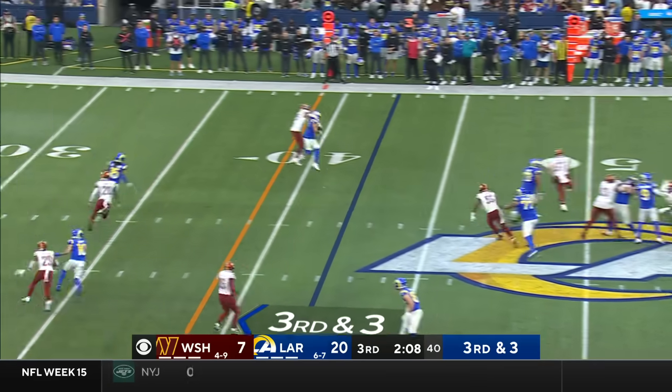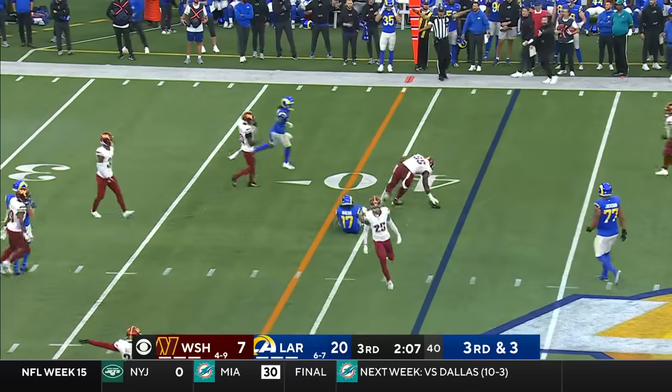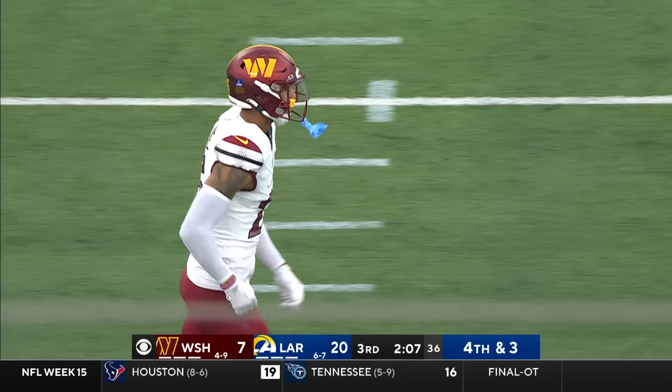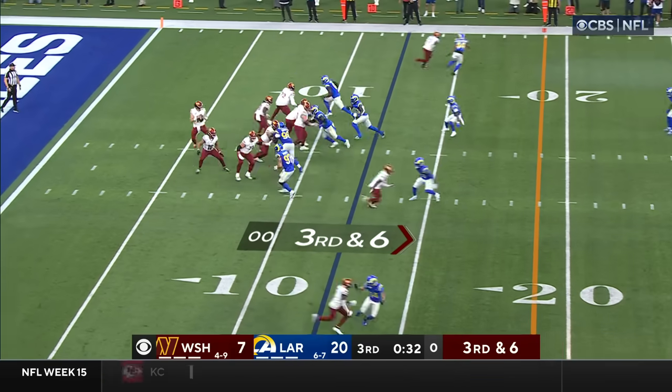Stafford on third down — that's a tough pass and it's incomplete. It was Nakua, knocked away by St. Juste. Trying to call a timeout from the sidelines.